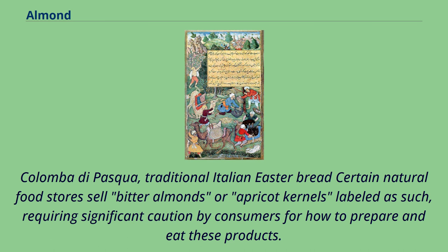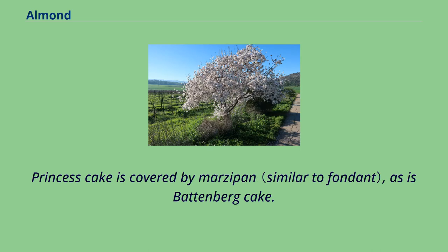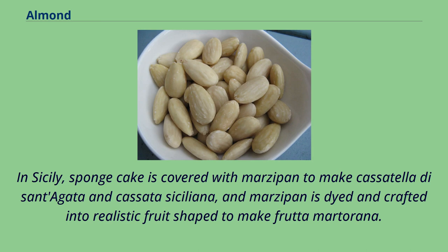Certain natural food stores sell bitter almonds or apricot kernels, requiring significant caution by consumers for how to prepare and eat these products. Marzipan is used in a number of elegant cakes and desserts. Princess cake is covered by marzipan, as is Battenberg cake. In Sicily, sponge cake is covered with marzipan to make Cassatella di Sant'Agata and Cassata Siciliana, and marzipan is dyed and crafted into realistic fruit shapes to make Fruta Martorana.